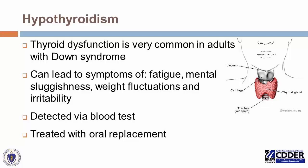Hypothyroidism is an under-functioning thyroid. Thyroid dysfunction is very common in adults with Down syndrome. It can lead to generalized symptoms of fatigue, mental sluggishness, weight fluctuations, and general irritability. It's easily detected via a blood test. If we know adults with Down syndrome are at risk for this, and there are suggestive signs or symptoms, or even just from a screening standpoint, it's important to periodically check thyroid function so we're not missing early changes. The good news is it's fairly easily treated with oral hormone replacement.